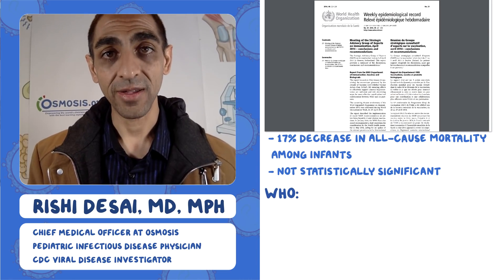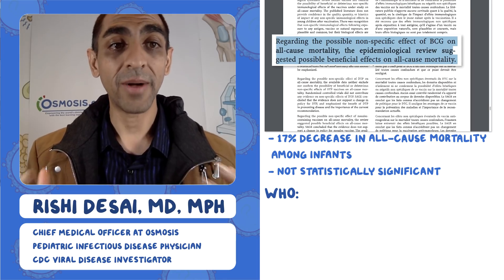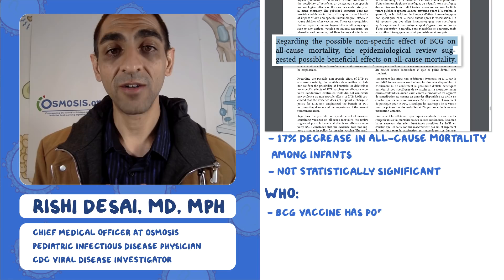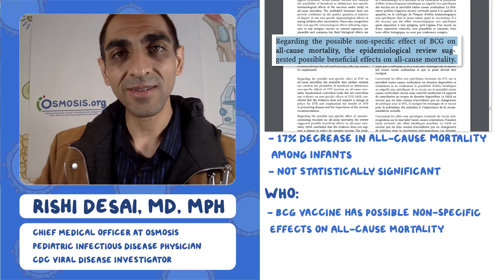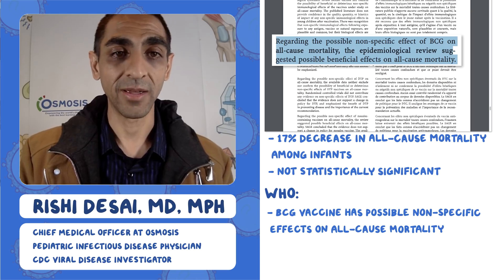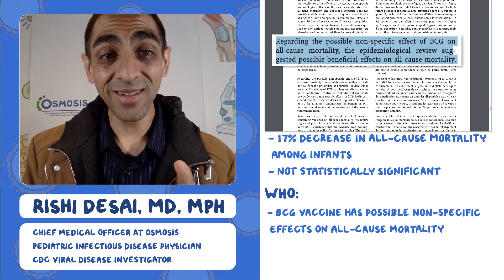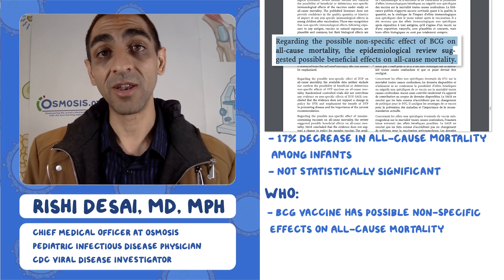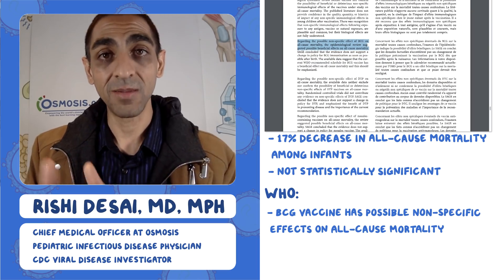A couple years after that paper was published, the WHO weighed in. Based on this data and other data, the WHO surmised that regarding the possible nonspecific effect of BCG on all-cause mortality — not related to TB but other causes — the epidemiological review suggested possible beneficial effects. So there are some possible benefits of BCG on things other than TB.